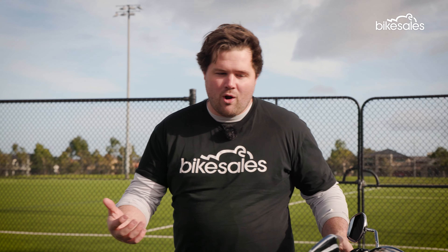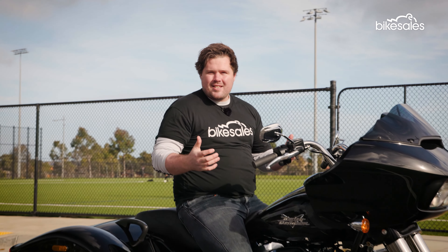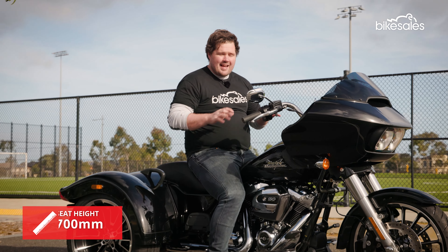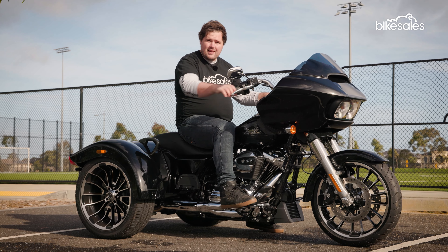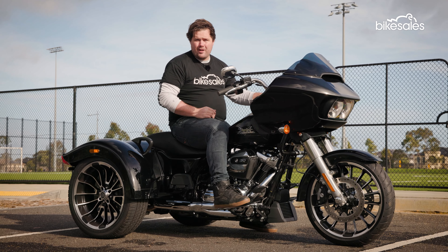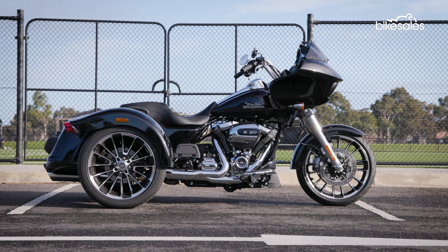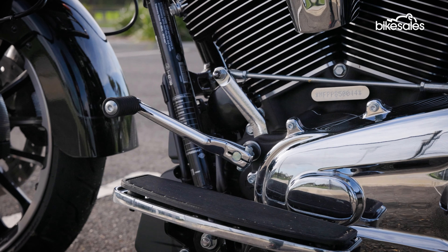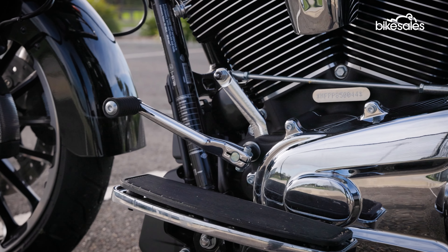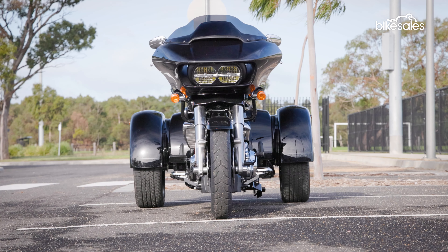The whole purpose of a trike is comfort, and when you hop in the saddle, it's clear that Harley-Davidson has ticked that box quite easily. It has a relatively low seat height of 700mm, the handlebars are nicely positioned, and the floorboards give you plenty of legroom. You can also sit stationary on the bike without putting your feet on the ground, adding another layer of comfort, especially for those who might struggle to hold up a big, heavy two-wheel motorcycle.